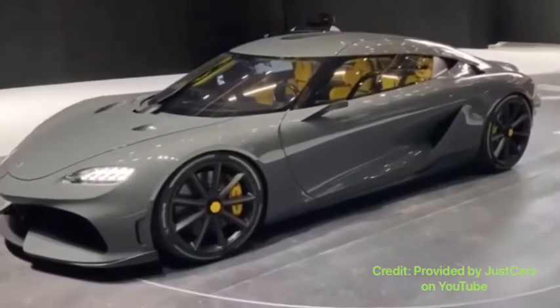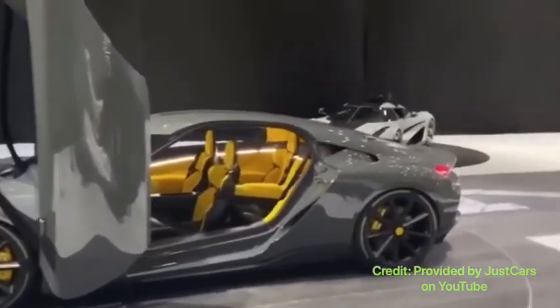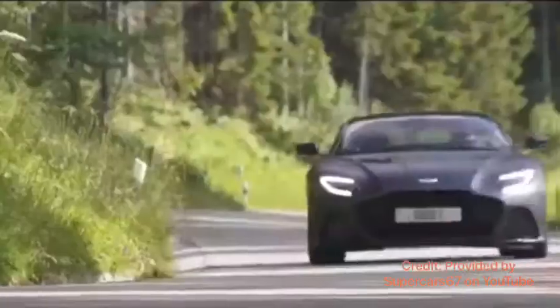What is going on guys, how's it going? If you're new to the channel, my name is Awesome and this is my channel Autocrave. You're probably asking yourself why am I comparing a Koenigsegg Gemera against an Aston Martin DBS Superleggera? The reason being is that the all-new Koenigsegg Gemera and the Aston Martin DBS Superleggera are both competitive in the grand tourer segment.